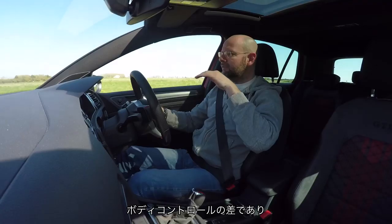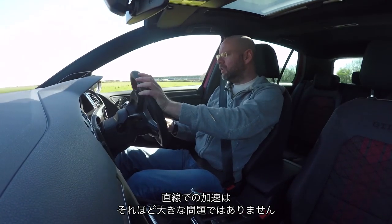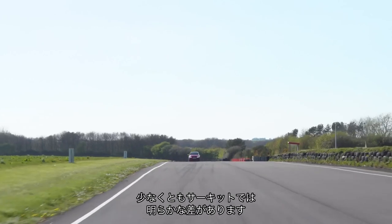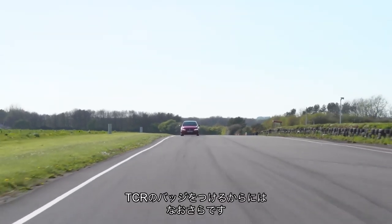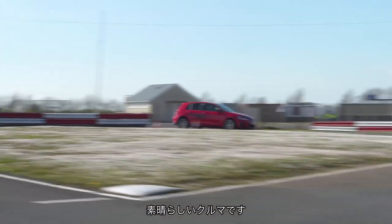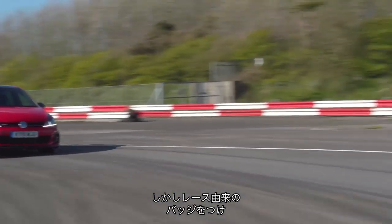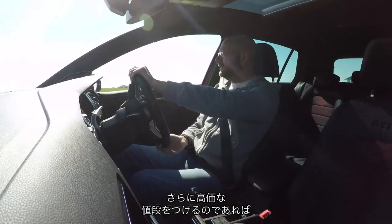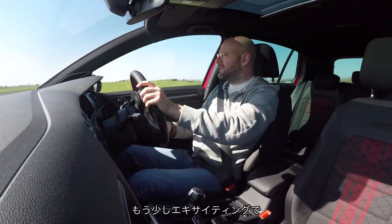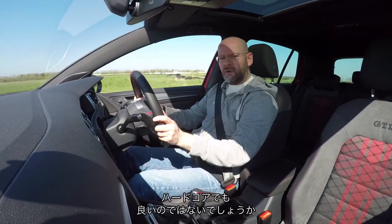The key differences are the lesser body control in the Golf, the fact that it washes out more, and it's not as fast in a straight line. It's not a lot less exciting than the Civic, but it's enough — especially given it wears the TCR badge. Its demeanour is totally appropriate for a Golf GTI, and it's a terrific GTI, but if you're putting a race-inspired badge on it and charging more money for it, it probably has to get a bit more exciting and hardcore than the Golf TCR is.